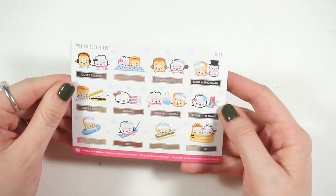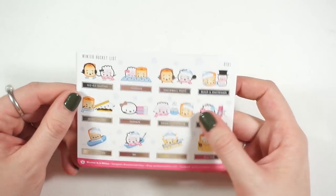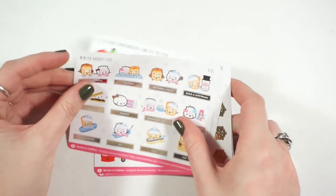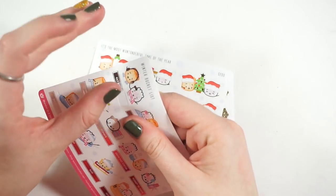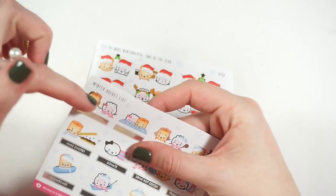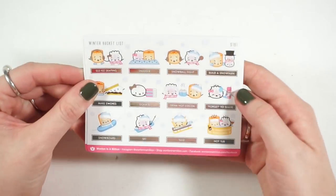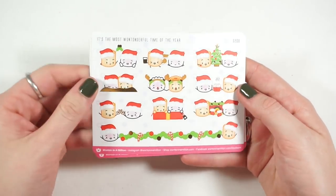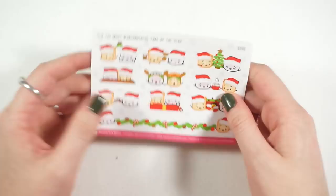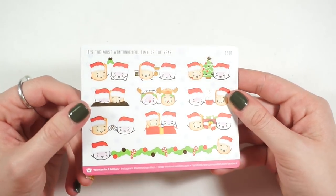There are a lot of other fun things, and the title is actually separate from the sticker — so if you don't want to use the 'bucket list' title, you can just use the characters for deco purposes. Then these are gold foiled — this is her Christmas bundle. It's 'It's the Most Wonderful Time of Year' with all the different Christmas activities, another big banner type sticker.